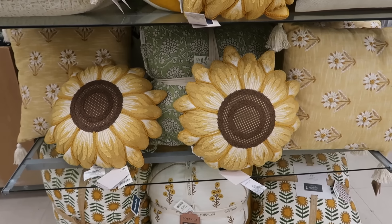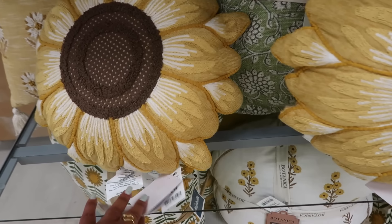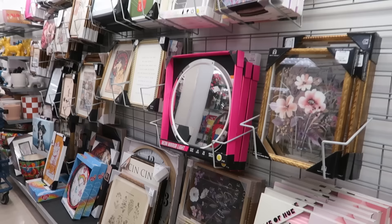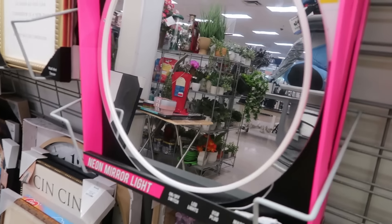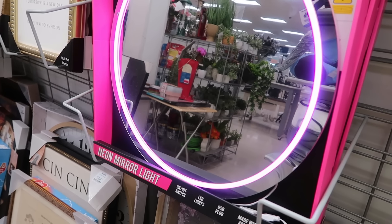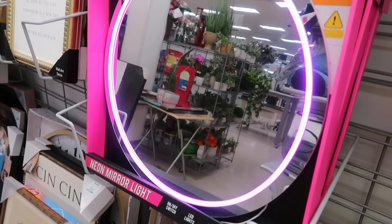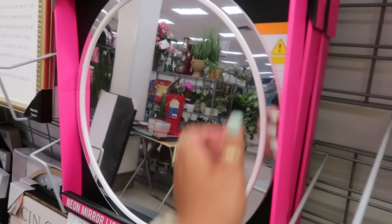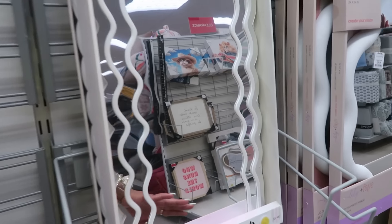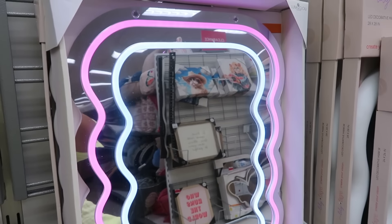Got some fall pillows out right here. $25 for the flower neon mirror. That's cute — USB plug, LED lights, on/off switch, says made with acrylic. I like that. Price is $25. The wavy pink one is $20, and then here's another neon one with the pink and the white.